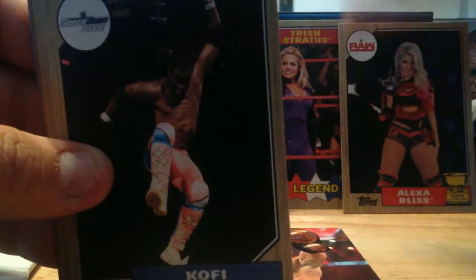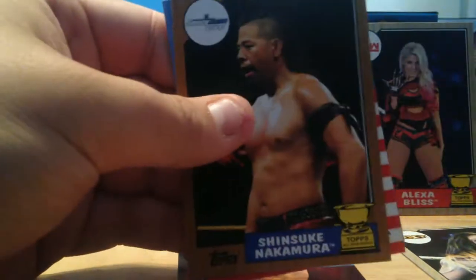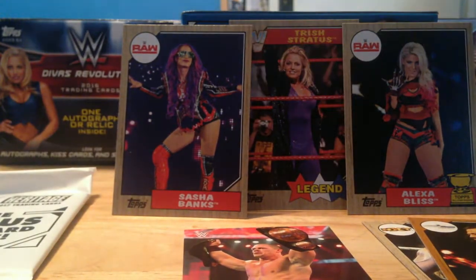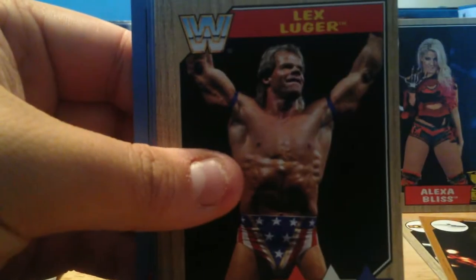Kofi Kingston, Alicia Fox, Ember Moon — 'Of Future Stars,' that throwback future stars look is kind of cool. Dolf Ziggler, and a Shinsuke — I believe that's a bronze Shinsuke Nakamura rookie. Kane, Randy Orton, and Mankind. I really hope I don't get one of those crappy patch cards; those are just god awful. Topps, you really need to stop making those because they're a waste of time — nobody deserves to get those. Rowdy Roddy Piper, Lex Luger, Zach Ryder, Nattie, John Cena, Ric Flair.